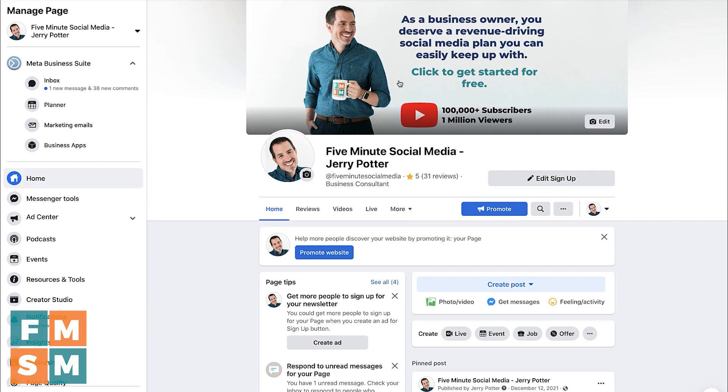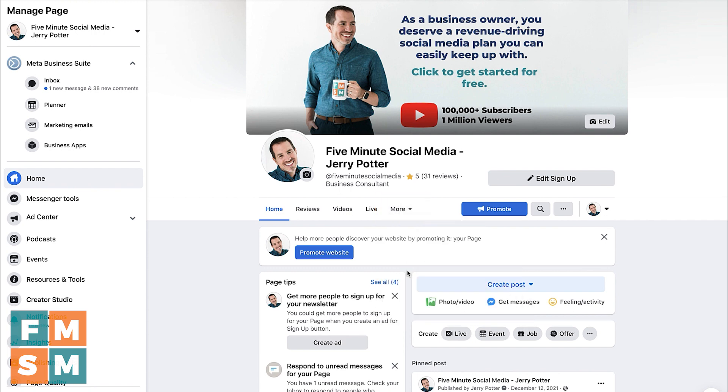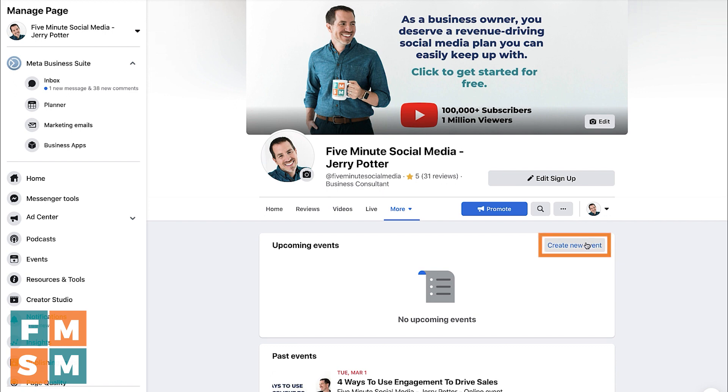One thing that's important to know is that you can only do this from a Facebook business page. You can't do it from a group or from a personal profile. So you'd go in to create a Facebook event — go down to events in the tabs and then click create new event.